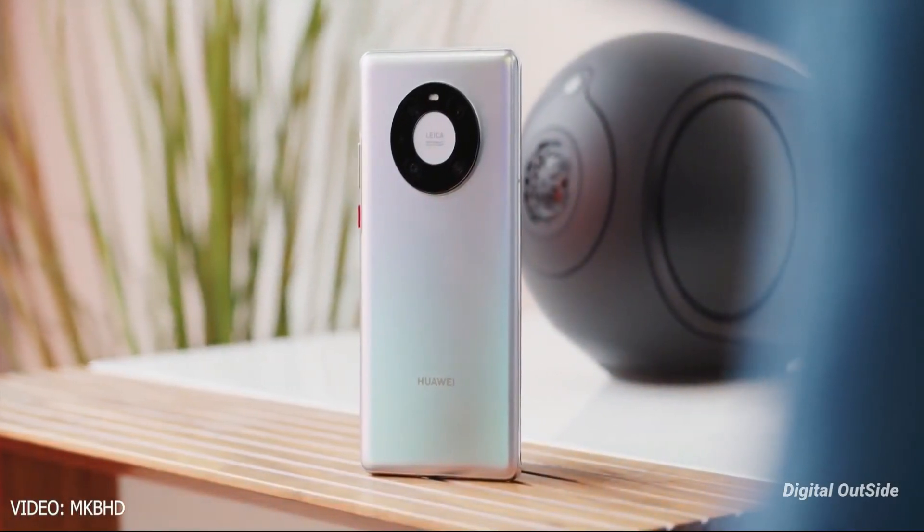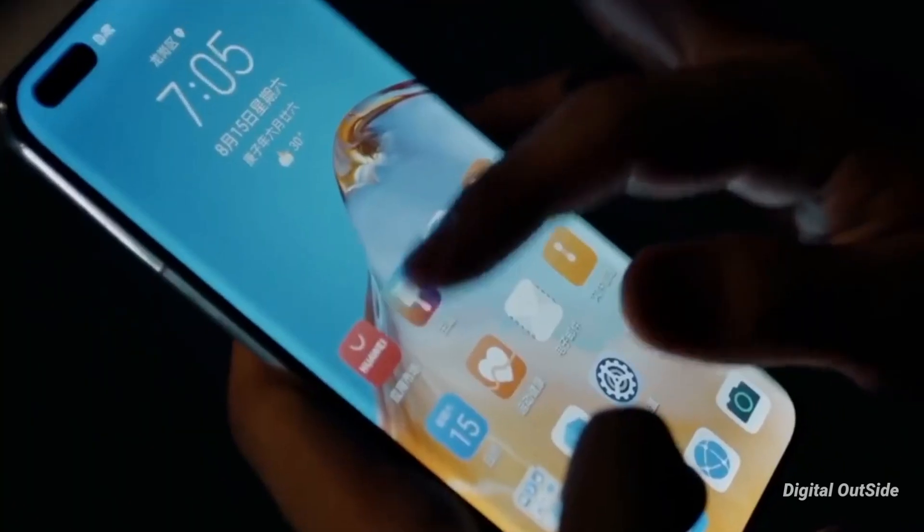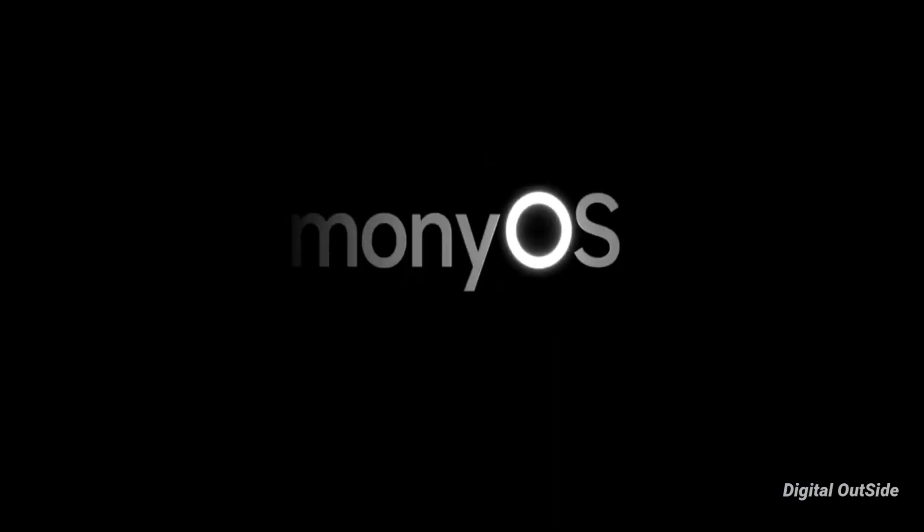The phone used in this video is the Huawei Mate 40 Pro, and the apps open a lot quicker than we have seen on any Android-powered device.